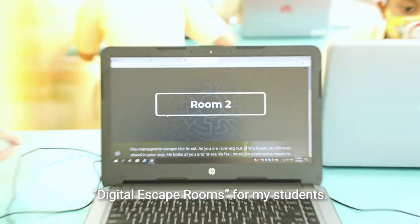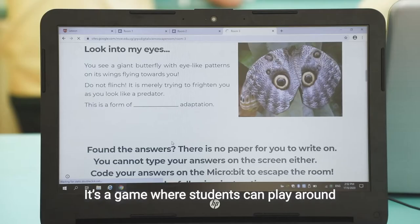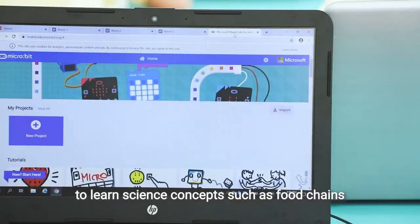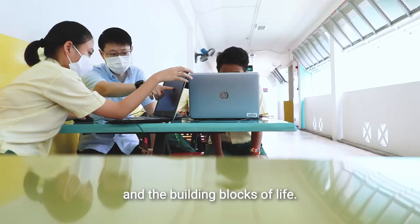I designed a series of digital escape rooms for my students. It's a game where students can play around with virtual lab experiments and puzzles to learn about science concepts such as food chains and the building blocks of light.